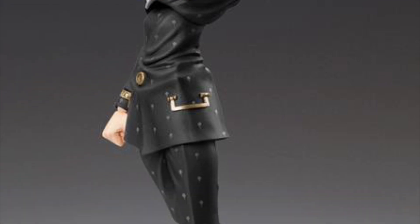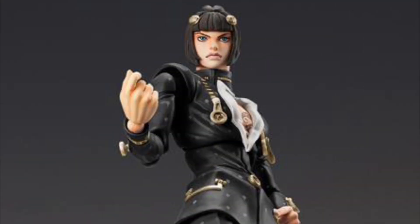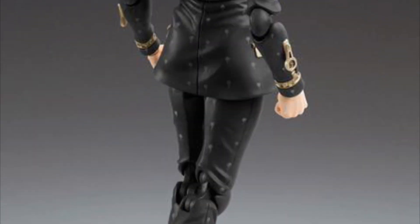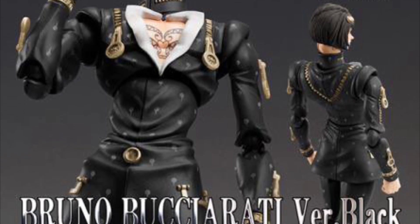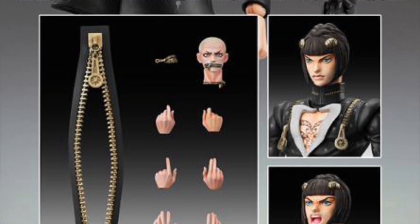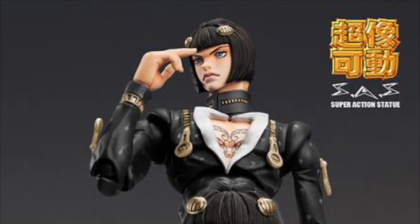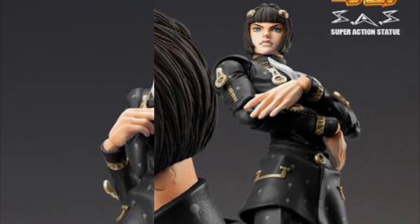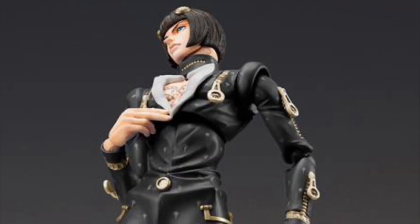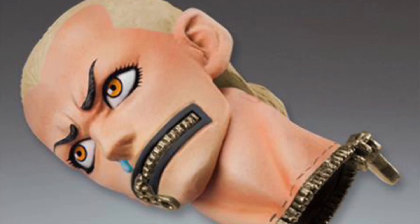Medicos JoJo's Bizarre Adventure Bruno Bucciarati Black Version, February 2024, and he is $80. He comes with two face plates, some hands, a zipper, and also a pretty cool accessory — a Narancia Ghirga head. I know nothing about this series but that looks pretty cool.